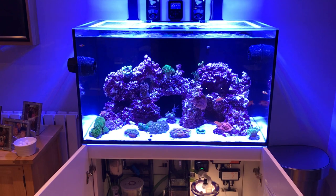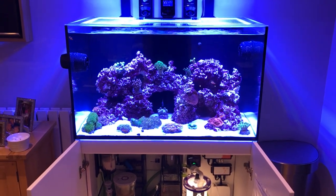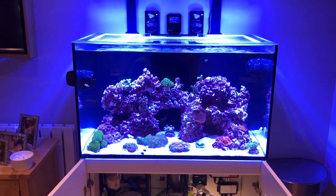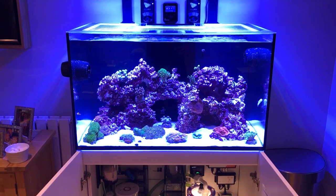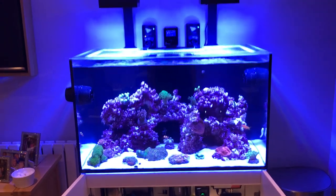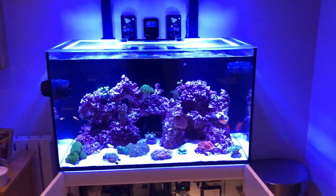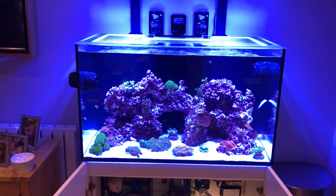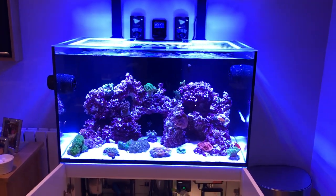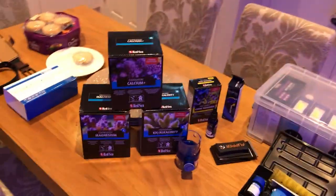I'm actually going to start mixing up my own saltwater rather than keep going to the LFS all the time. I'm going to use Red Sea Coral Pro salt — I've got a large bucket already ready to go. I'll mix up the DI water tomorrow, put in the salt, get the right salinity, and that'll be my 25-litre water change, which is 10%. I've been told 5% was enough for the time being but I'd rather just do 10% to make sure I keep everything in check.